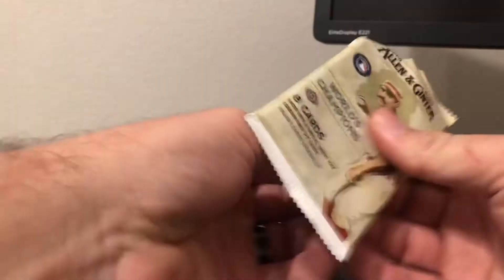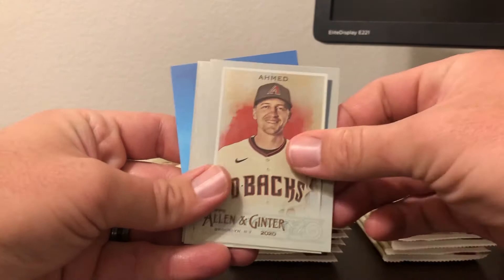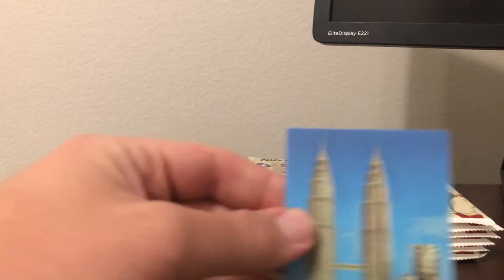We got Gary Carter, Jim Tomey, Tanaka, Ahmed, Luis Arias. There are short print high number short prints — 301 through 350 are the short prints. That's a Jay Buehner short print. Chris Bryant mini base, and then a Reach for the Sky insert.